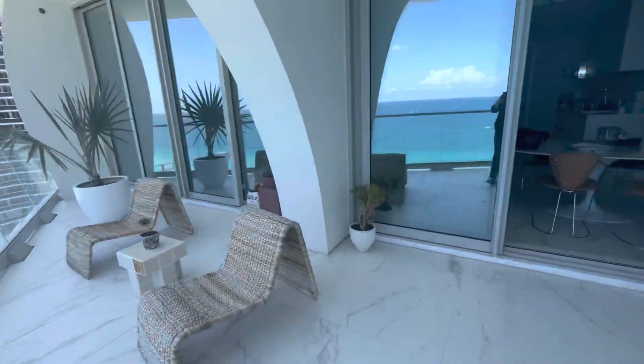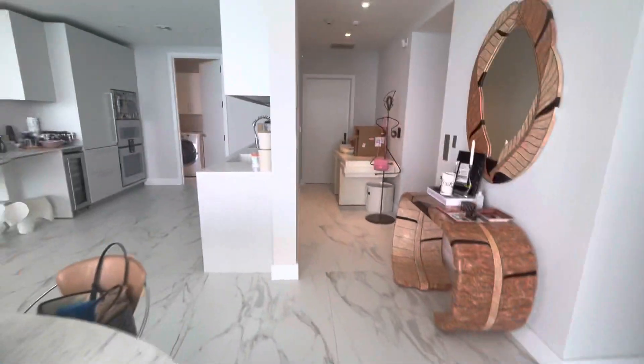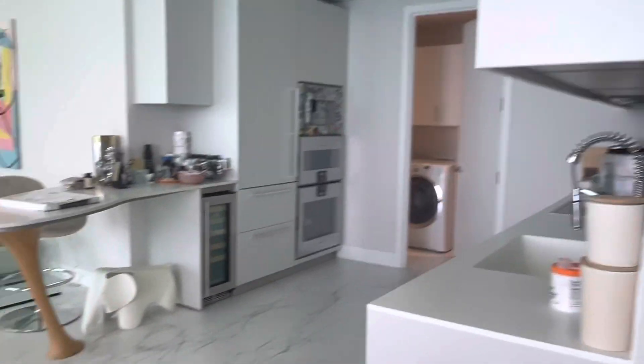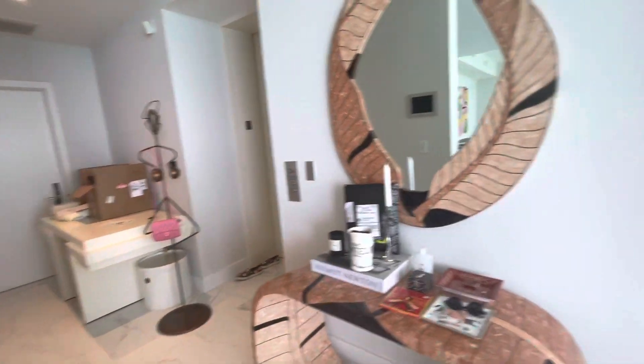Let's go see the unit. We've got washer dryer, Gaggenau appliances, wine cooler, and a private elevator to your unit.